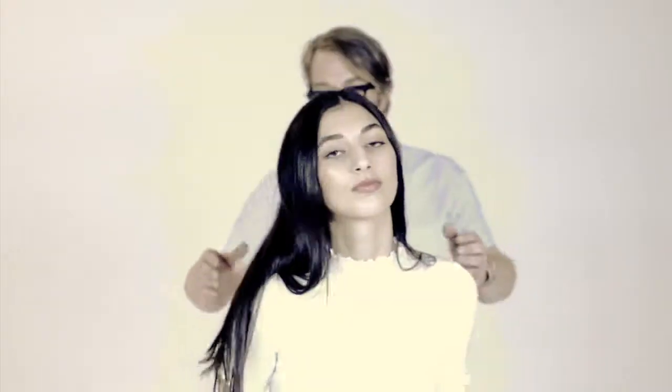One of the biggest complaints from my clients is frizz. Nothing worse than wanting smooth shiny hair and all you get is a big ball of frizz. What is frizz? It's really just dry hair and it absorbs a lot of the humidity in the air.